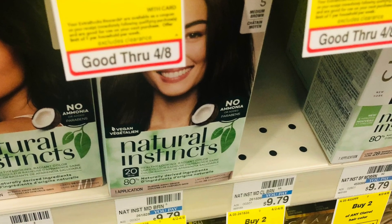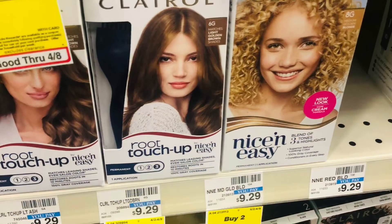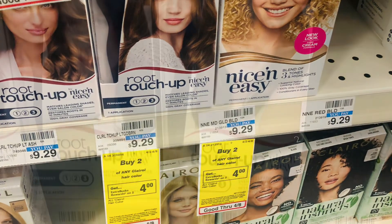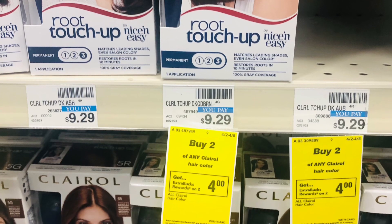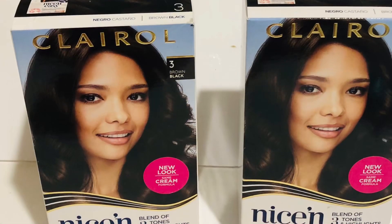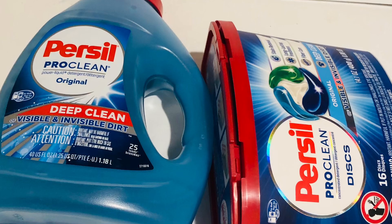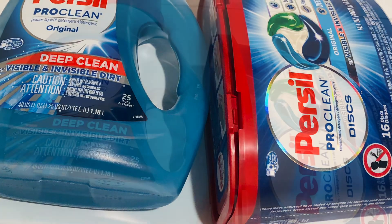Clairol hair color is buy two get $4. They're $9.79 in my store, so both is $19.58. I have a $7.99 coupon on the website and also a $5 coupon on the website, so I pay $6.59 and got back $4.